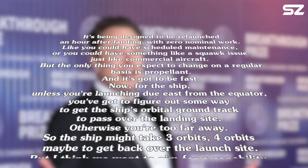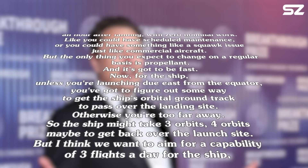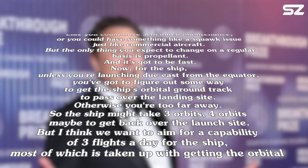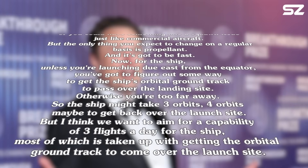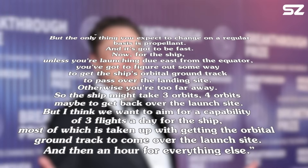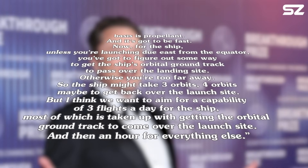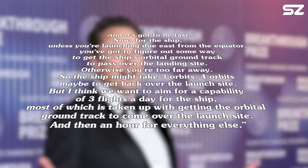Now for the ship — unless you're launching due east from the equator, you've got to figure out some way to get the ship's orbital ground track to pass over the landing site. Otherwise, you're too far away. So the ship might take three orbits, four orbits maybe, to get back over the launch site. But the goal is to aim for a capability of three flights a day for the ship, most of which is taken up with getting the orbital ground track to come over the launch site.